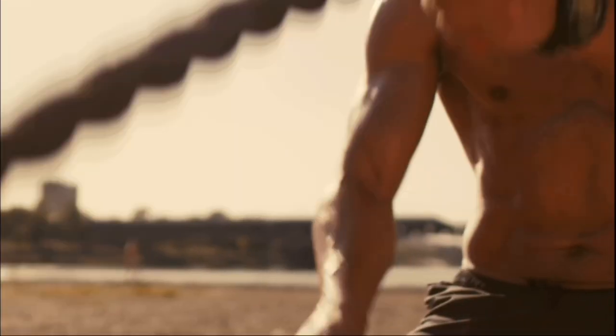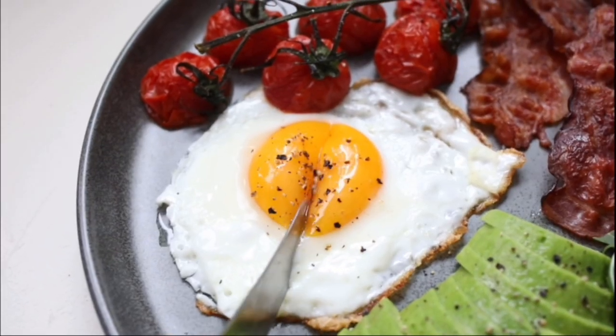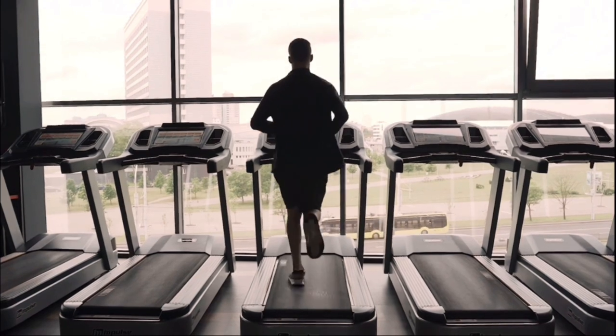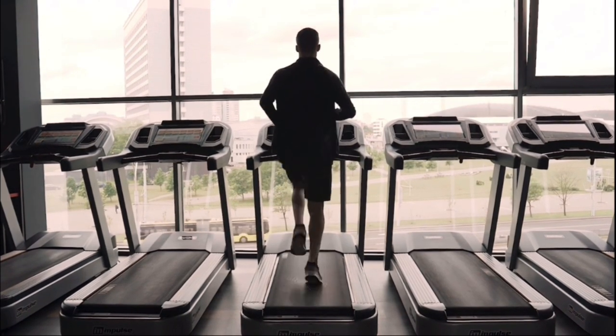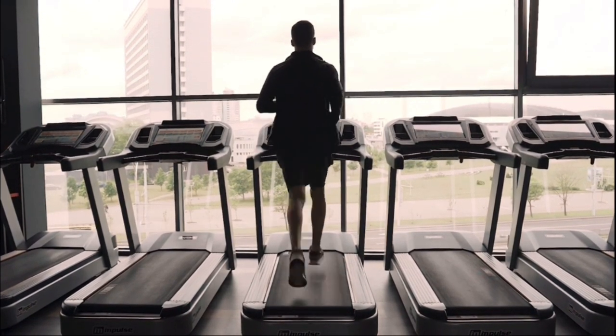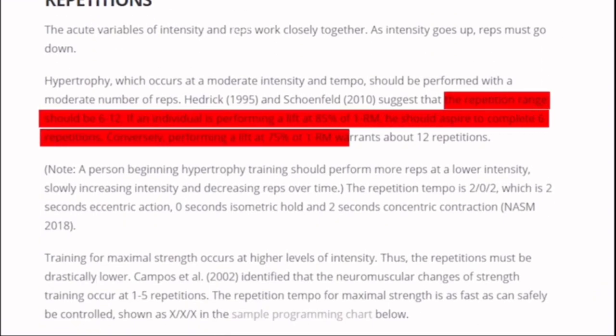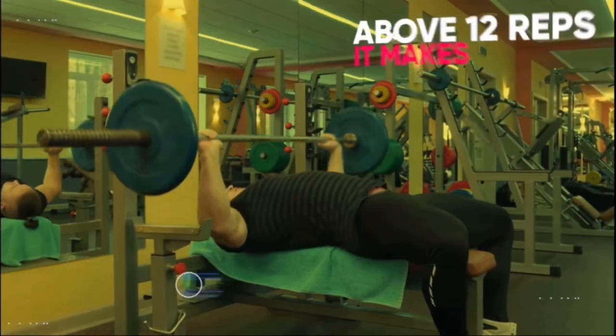If you already have a lot of muscle, you may need to lose some fat to get the look you want. You can do this by reducing the number of calories you eat and doing more cardio. Because each individual is unique, tactics that are successful for one person might not be applicable to another. Therefore, the most essential step is to determine what works best for you and then maintain that routine.